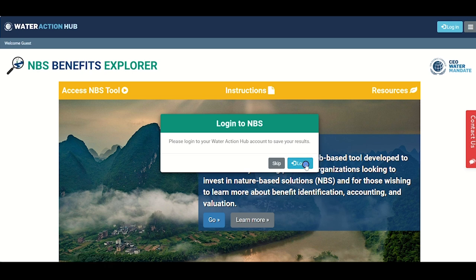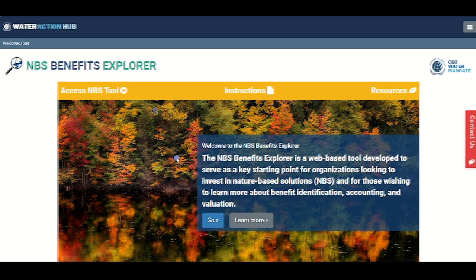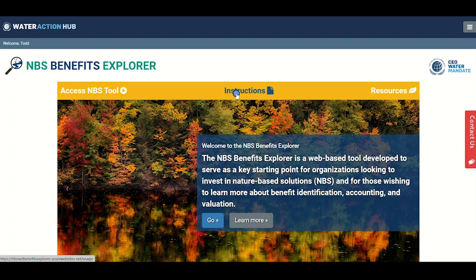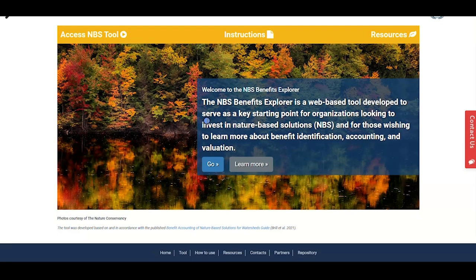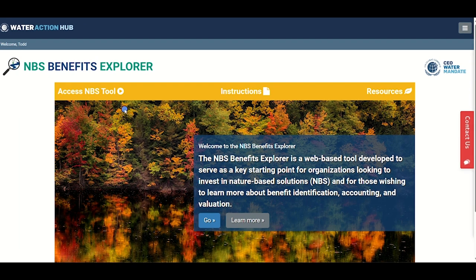The Water Action Hub is free to use. By creating a profile and signing in, you can save your sessions and export results and reports to share with others. Using a Water Action Hub account is recommended but not required — you can select the option to skip login if you prefer. On the landing page you will find this instructional video, written instructions, and a digital repository of documents and resources relating to NBS, including guides, webinars, course materials, papers, and the practical guide developed by the project team. You'll also find your entry point into the actual tool.